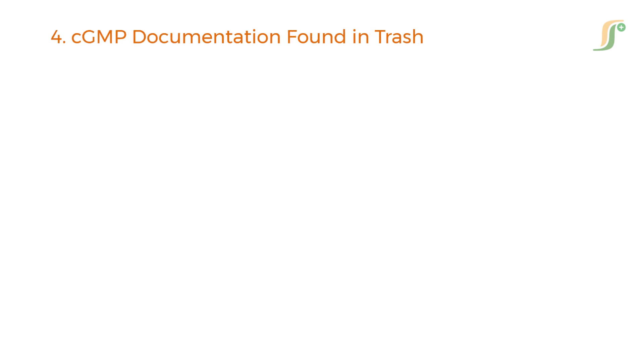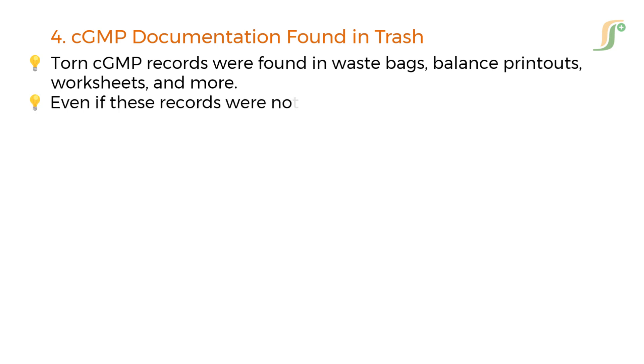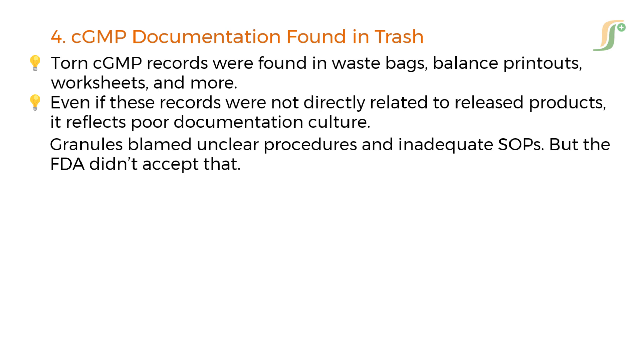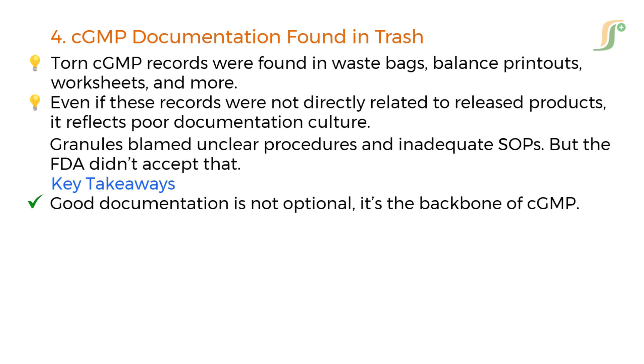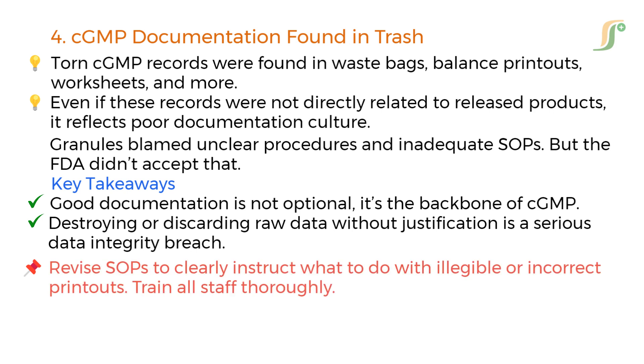This one is a red flag for any QA professional. Torn CGMP records were found in waste bags — balance printouts, worksheets, and more. Even if these records were not directly related to released products, it reflects poor documentation culture. Granules blamed unclear procedures and inadequate SOPs, but the FDA didn't accept that. Good documentation is not optional — it's the backbone of CGMP. Destroying or discarding raw data without justification is a serious data integrity breach. Revise SOPs to clearly instruct what to do with illegible or incorrect printouts, and train all staff thoroughly.